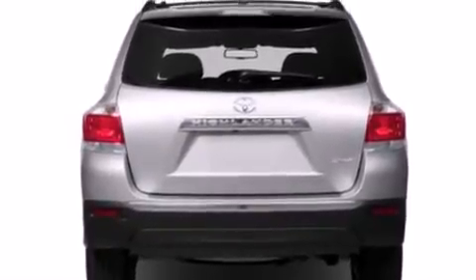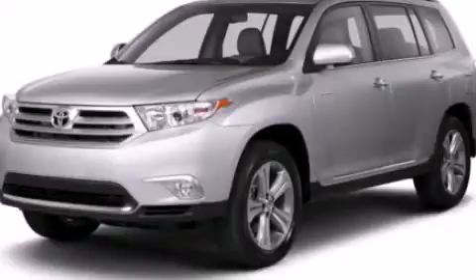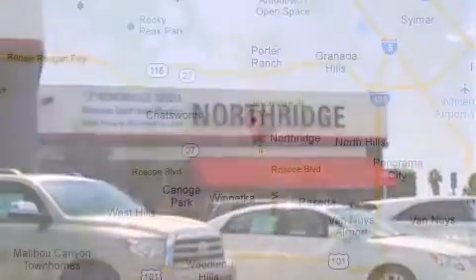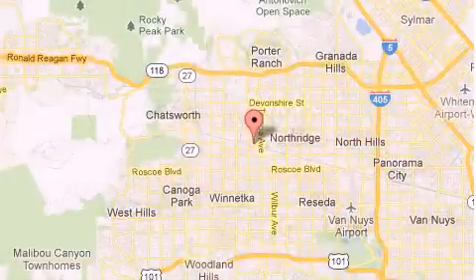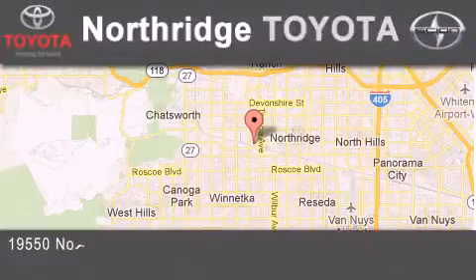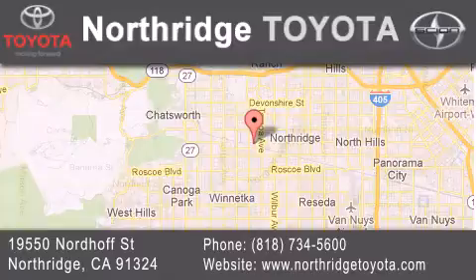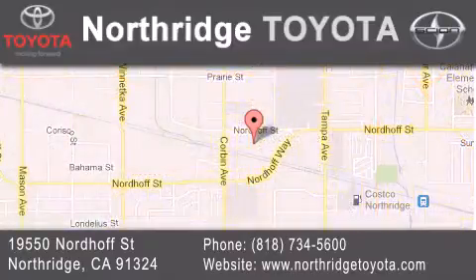We hope you found this video informative. Please contact us today. Thank you for considering Northridge Toyota for your next vehicle. If you have any questions, please visit our website, give us a call, or stop by our dealership, located at 19550 Nordiff Street in Northridge, across the street from Northridge Fashion Center.